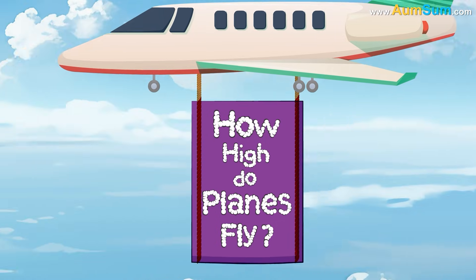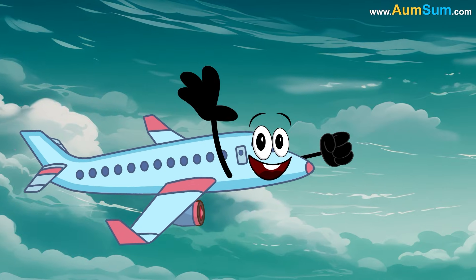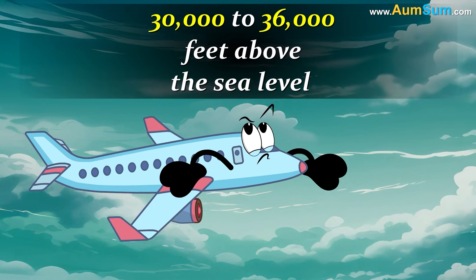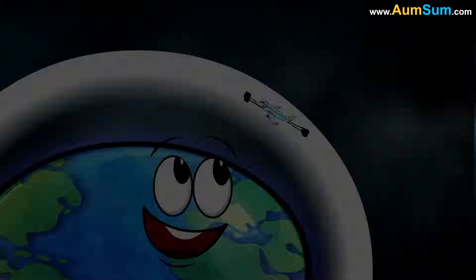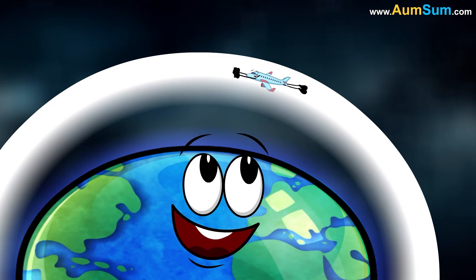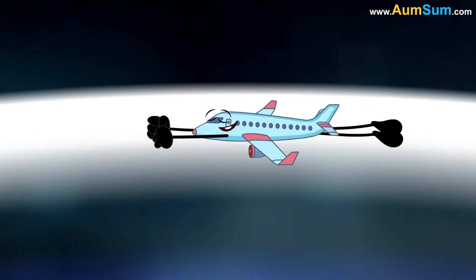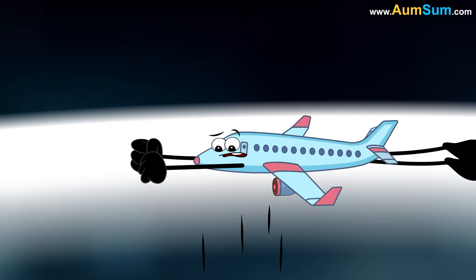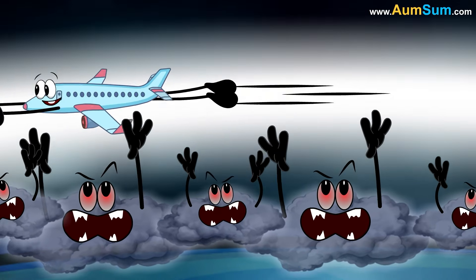How high do planes fly? Commercial airplanes fly at altitudes ranging between 30,000 to 36,000 feet above sea level. Flying at such an altitude places the airplane in the lower stratosphere of planet Earth. The lower stratosphere is located above the clouds, which helps in protecting the airplane against bad weather.